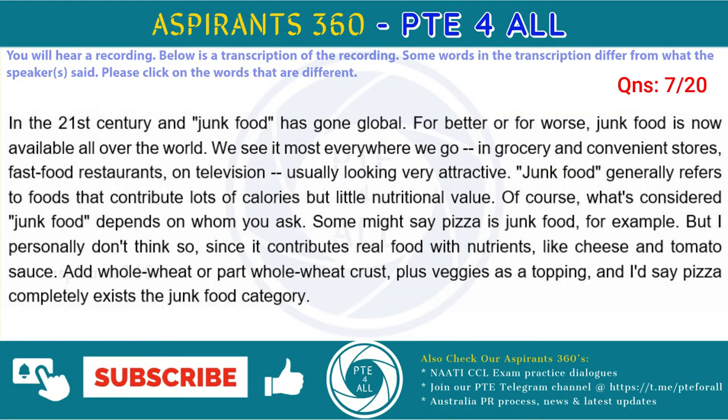It's the 21st century and junk food has gone global. For better or for worse, junk food is now available all over the world. We see it most everywhere we go, in grocery and convenience stores, fast food restaurants, on television, usually looking very appealing. Junk food generally refers to foods that contribute lots of calories but little nutritional value.